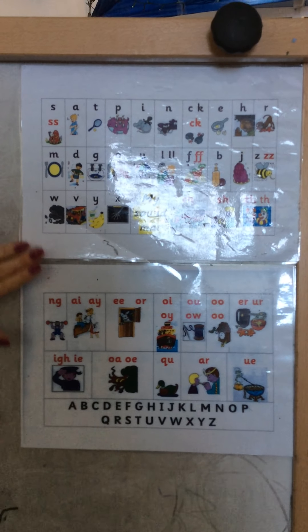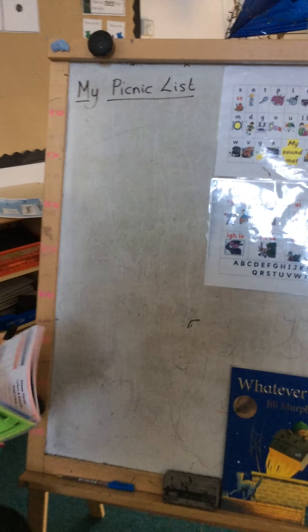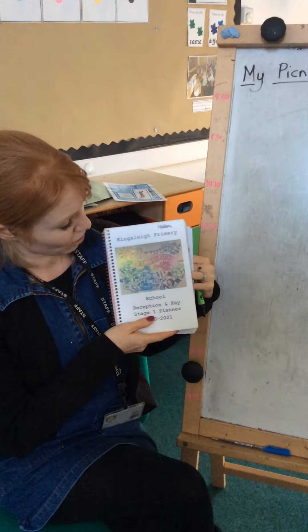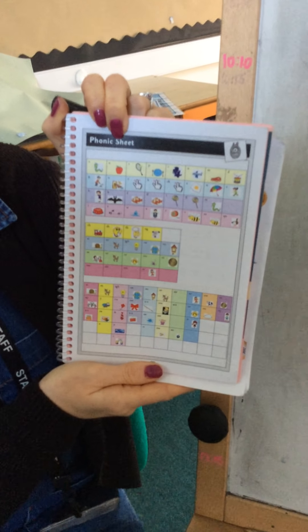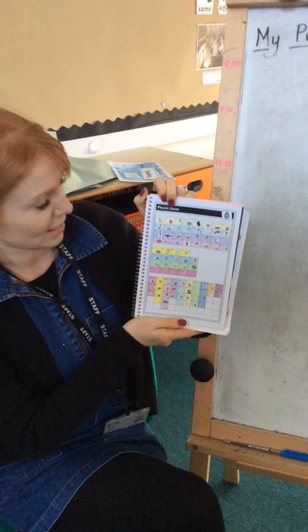Now if you don't have one of these at home, that's okay, because if you have your reading diary or your reading record, inside there you have got all the sounds that we learn at school. So you can use this to help you when you are writing your list.